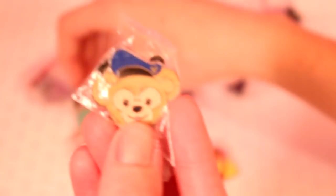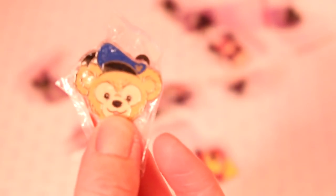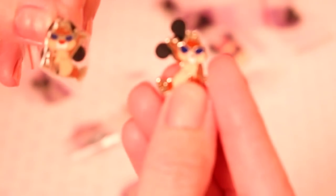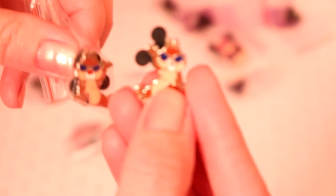We're keeping this one for sure — this is Duffy Bear. Rachel has the Duffy Bear and Shelly Mae, so we keep these ones. And then this is Dale, and we actually have Chip too, so now we have Chip and Dale as a little set. We're excited that we got Dale in this bundle.